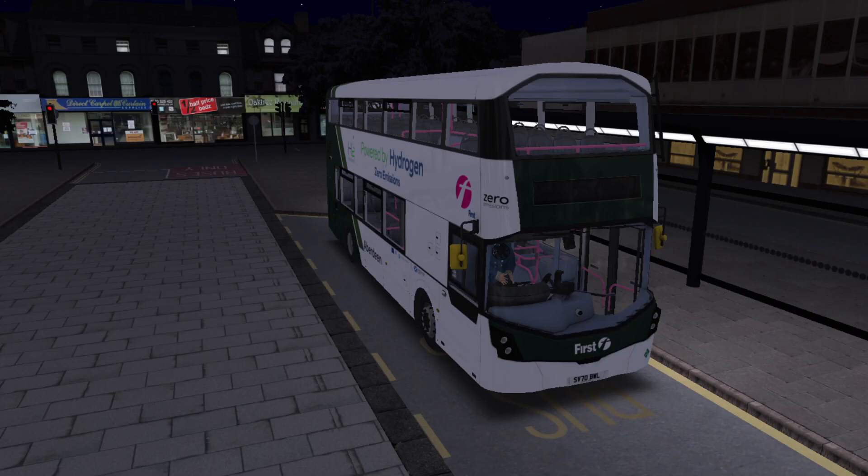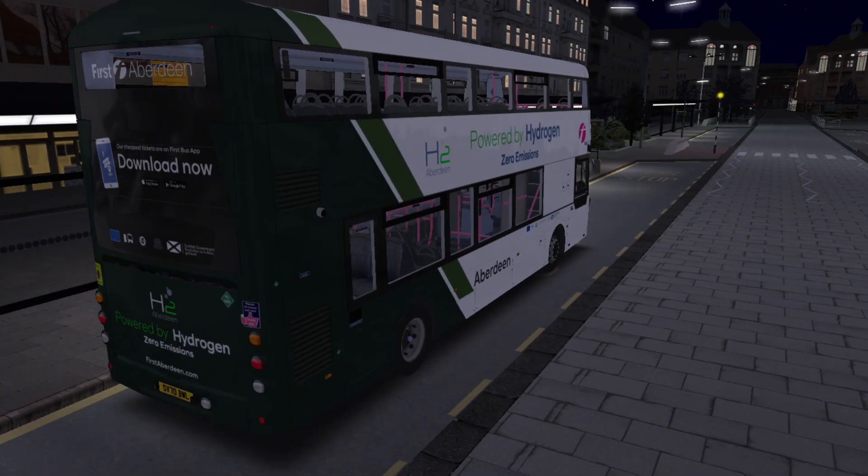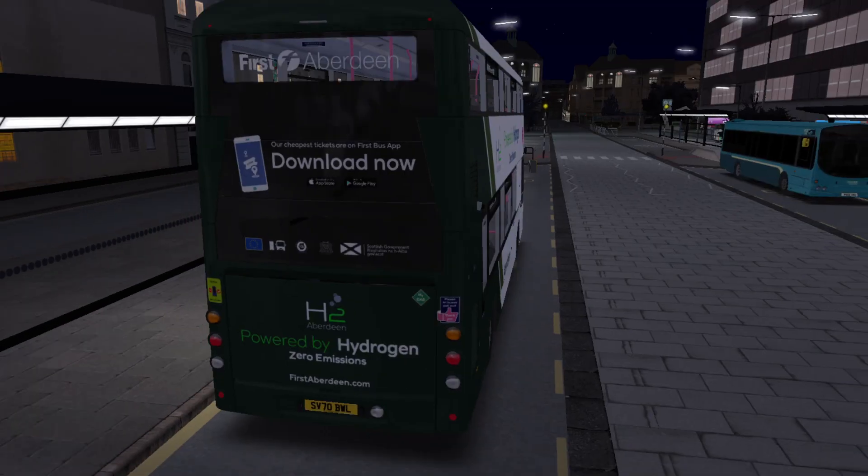Hello everybody, I'm AmorCentral and welcome to this video. We are back in OMSI2 once again and in Strapshire. It has been a very long time since I've driven on this map, both in my personal time and on the filming front, so I thought it was about time that we returned. We are taking a look in this video at the very nice Hydrogen First Aberdeen Street Deck repaint that has recently been released for OMSI2.